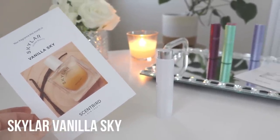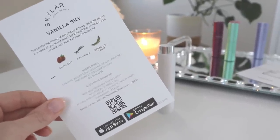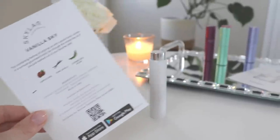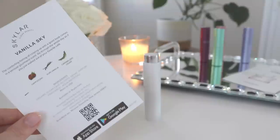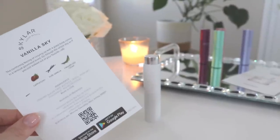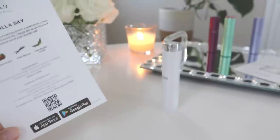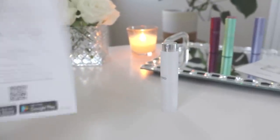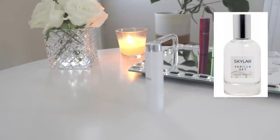The next one is Vanilla Sky from Skylar — another clean beauty fragrance. I love a good vanilla, so this one has main notes of cappuccino, pure vanilla, and caramelized cedar. Caramelized cedar — what part of this doesn't sound delicious? Let's go ahead and give this one a spray.